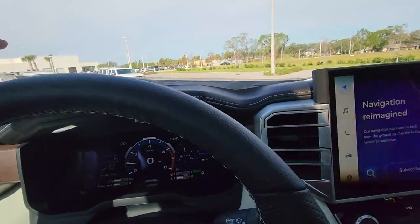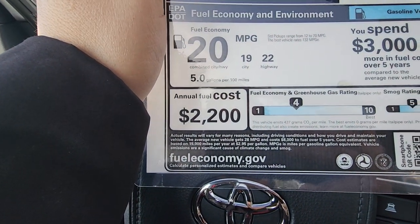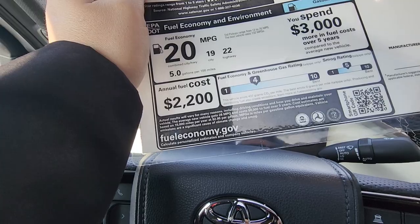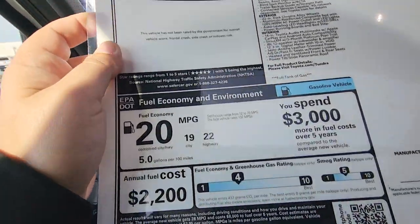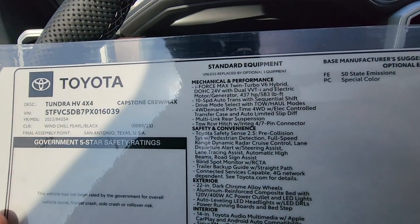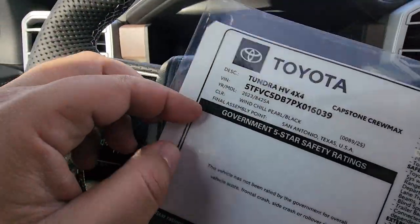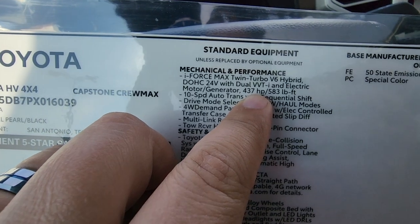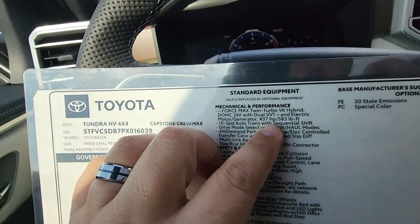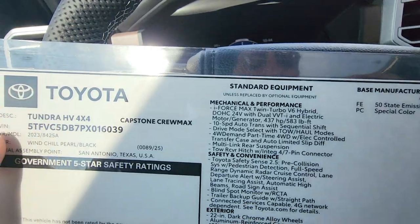Gas mileage is 19 city and 22 highway — really nice for a full-size truck. The gas version gets about one mile per gallon less, but as I said the hybrid is not intended for fuel economy, it's for more power. You get an extra 40 horsepower with the hybrid system — 430 horsepower and 583 lb-ft of torque. The gas version has around 387 or 397 horsepower and about 470 lb-ft of torque.